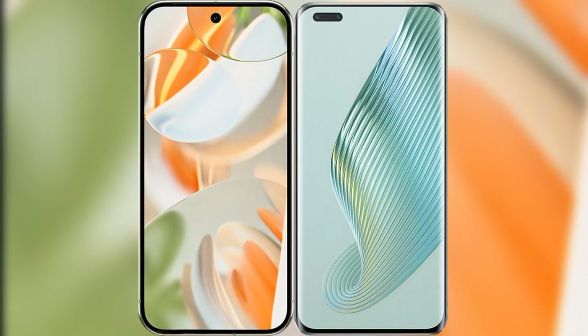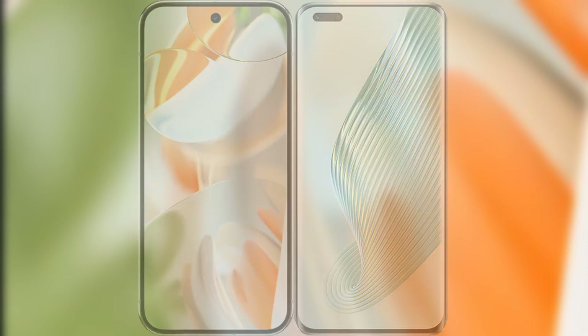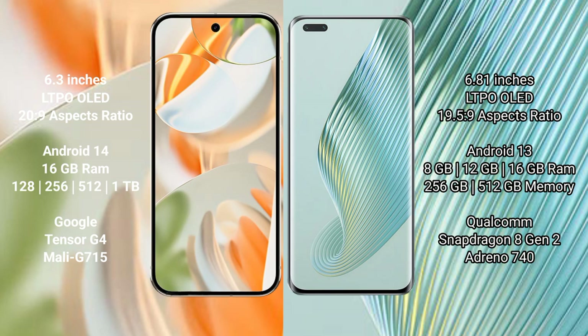I will compare the new Google Pixel 9 Pro with Honor Magic 5 Pro. Google Pixel 9 Pro has a 6.3-inch LTPO AMOLED display with under-display fingerprint sensor. Honor Magic 5 Pro has a 6.81-inch LTPO AMOLED display with under-display fingerprint sensor.